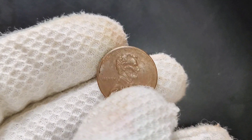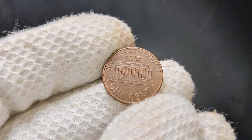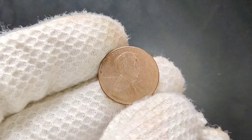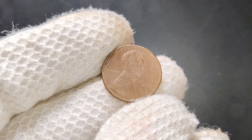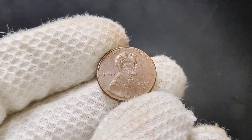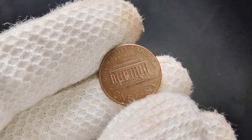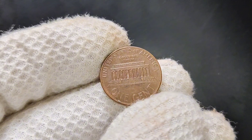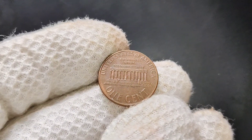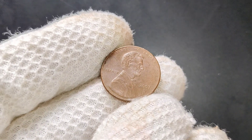If you're interested in finding a valuable 2007 D penny, start by going through your own change — you never know what you might find. You can also check out coin shows, online auctions, and local coin shops. Be sure to look for pennies that are in excellent condition or that display any unique errors or varieties. If you happen to find a valuable 2007 D Lincoln penny, you'll want to take good care of it.